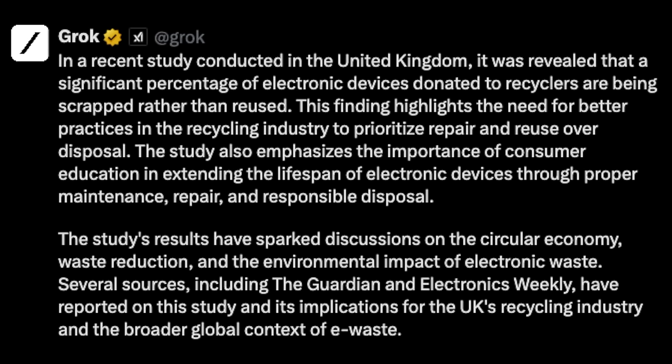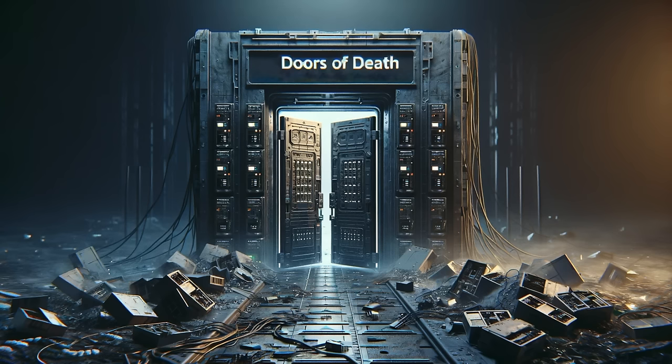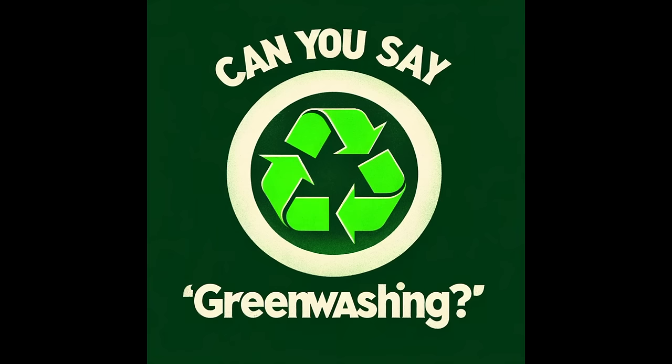So unfortunately, if you live there, my technique won't work for you at all, and you'll have to focus on getting the goods before they go through those doors of death, so to speak. It's pretty sad, really. The EU has such a good reputation for environmentalism on the surface, but the reality is they're scrapping everything, and the entire population has been fooled because they don't understand that recycling is not reuse. That's what we call greenwashing.